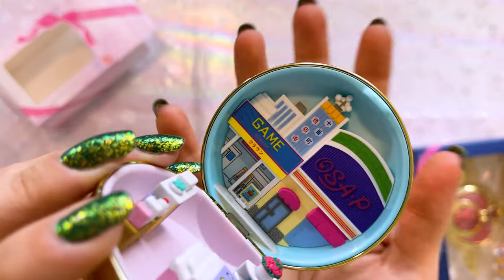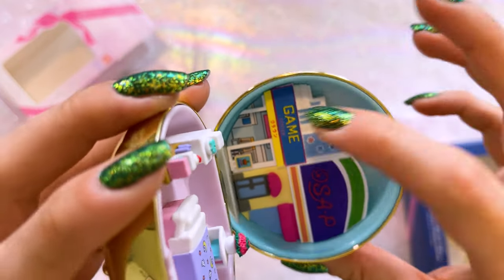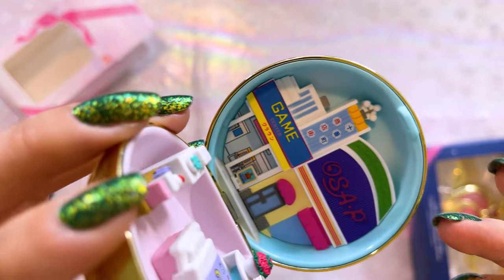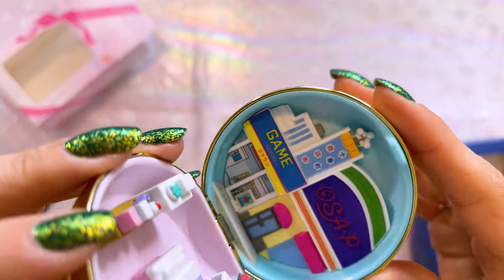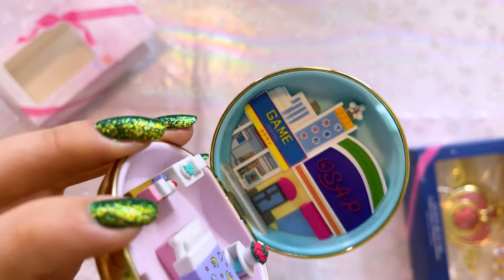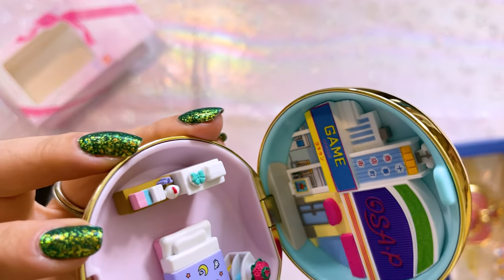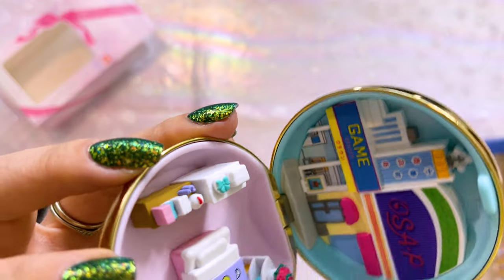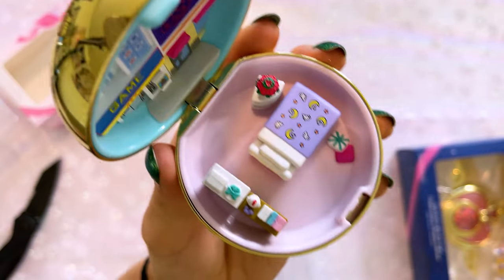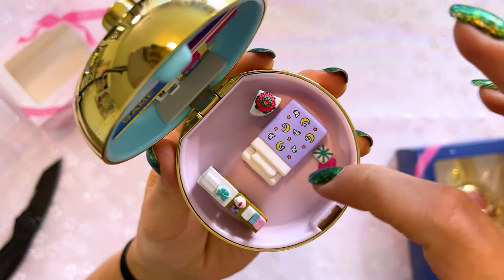Here we have the very detailed compact house interior — this is why I called it a Polly Pocket. On the interior lid we have Osa P, the store, and the game center right next to it. So this is like downtown Azabu-Juban, which is where Usagi and all of her friends go to school and live. There's a teeny tiny little platform at the bottom of the lid where you can stand the characters. On the bottom piece we have Usagi's bedroom.